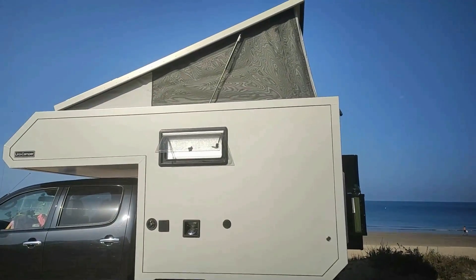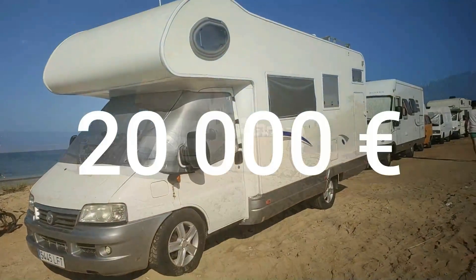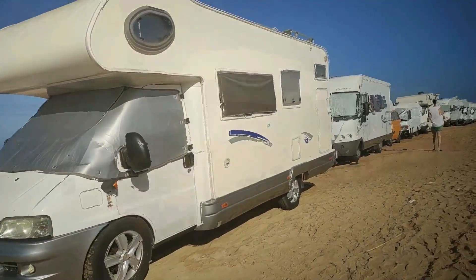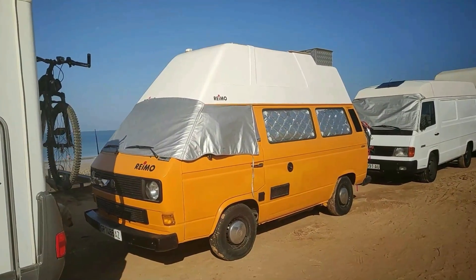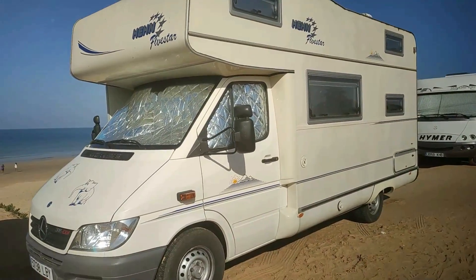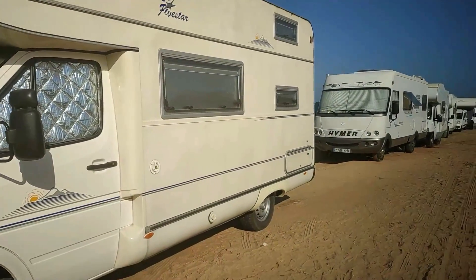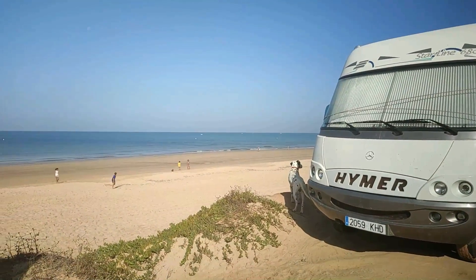Конечно, дома на колесах стоят очень дорого — минимум где-то 20 000 евро. Какой милый автодом! Все еще часто путешествуют со своими домашними питомцами — я даже видела и котов.